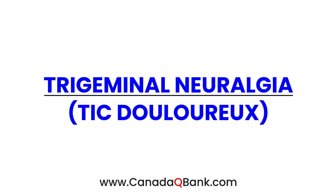Trigeminal neuralgia, also known as tic douloureux, is the topic. The trigeminal nerve is the fifth cranial nerve, and that is what is involved in this disorder. What I wanted to do is draw a little diagram.